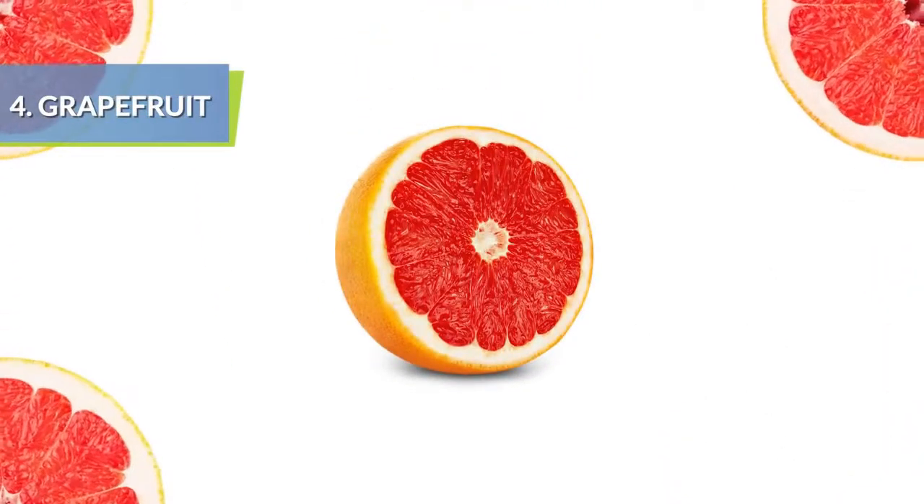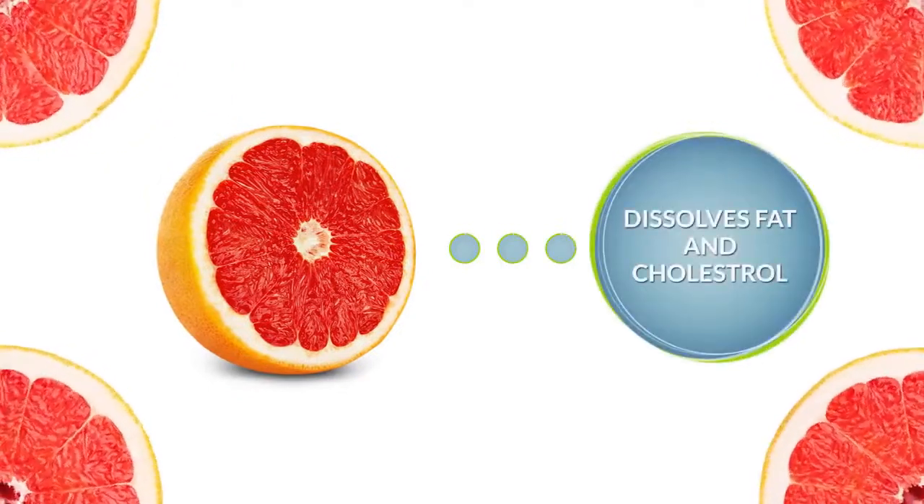Having just one half of a grapefruit helps dissolve fat and cholesterol and fights arteriosclerosis.